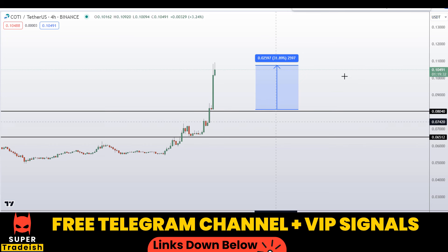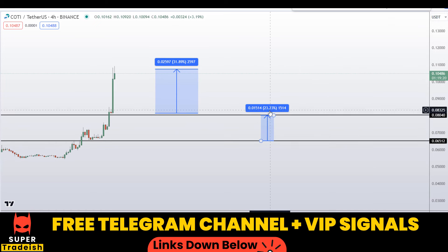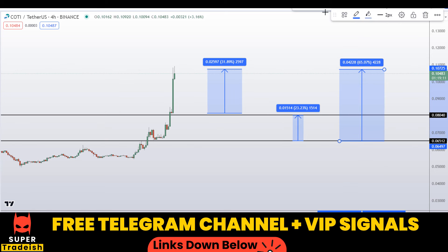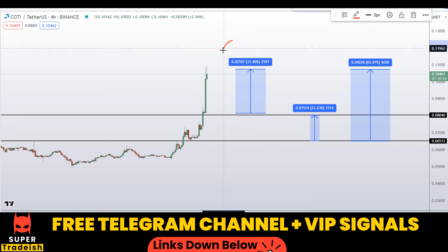Another scenario: if you buy COTI coin at the lower level and target the next support and resistance area, that could gain you around 23% without leverage. Or you can also target the highs of this region for around 65% gains without leverage. Please note that these entry and exit areas are not precise — they could change according to market conditions. For real-time updates, please follow me on my VIP Telegram group or the free Telegram group — link is in the description.